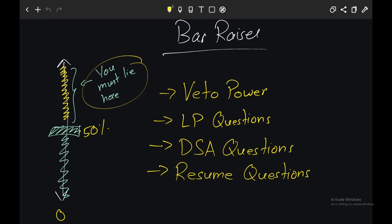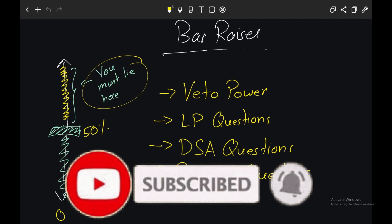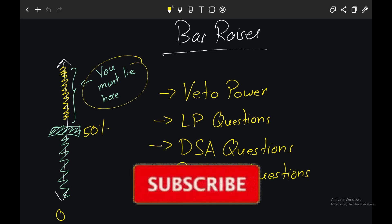So now you know that the two key rounds are the bar raiser and the hiring manager round. If these two rounds go really well, then you can expect an offer from Amazon. If you liked this video, make sure you like and share it with friends who are studying for Amazon interviews, and do subscribe to my YouTube channel for more such content.